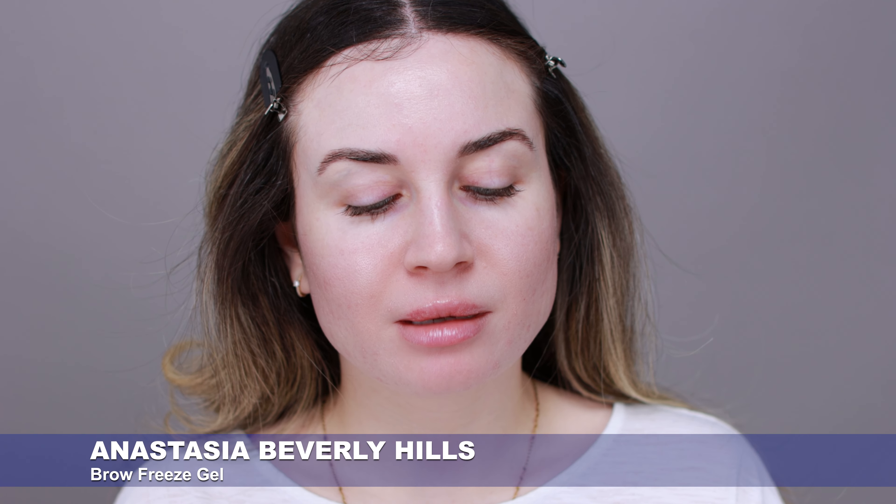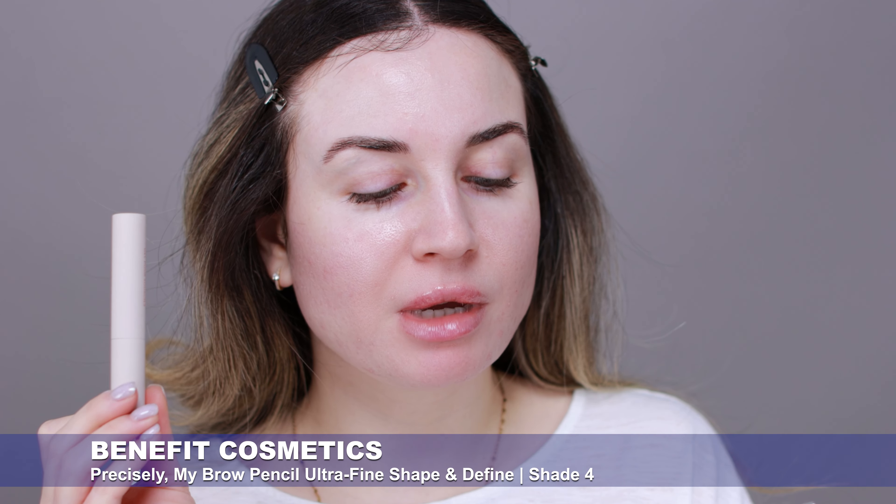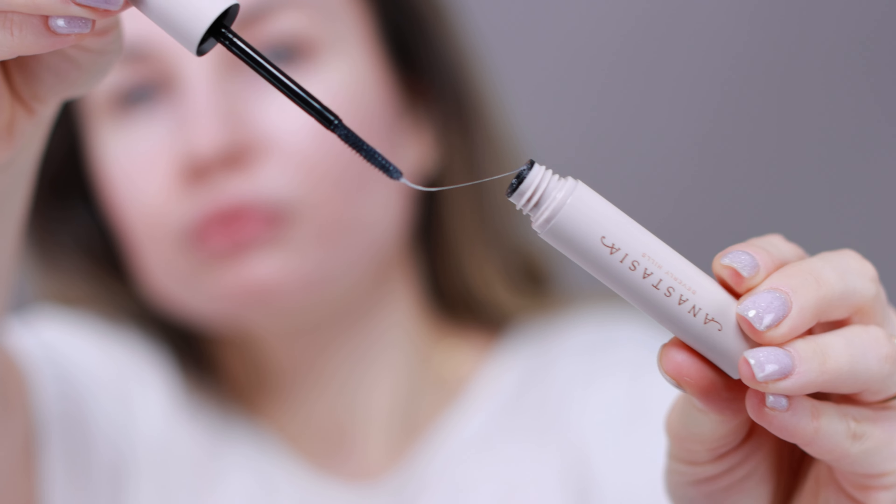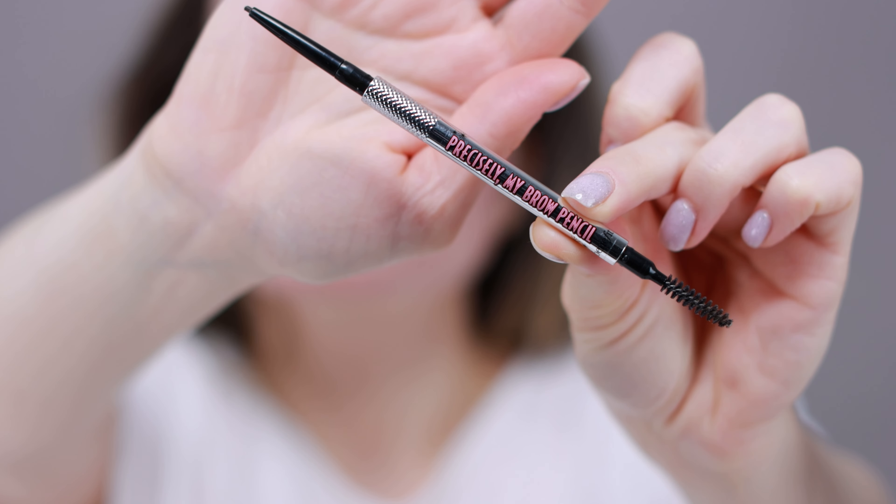I already have my eyebrows on, and I've used the Anastasia Beverly Hills Brow Freeze Gel with the Precisely My Brow Pencil by Benefit. I really like this eyebrow gel — it holds the brows in place all day. I like to apply the gel first and then use the Benefit Precisely My Brow Pencil to fill in any gaps.